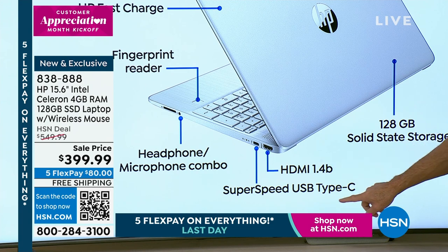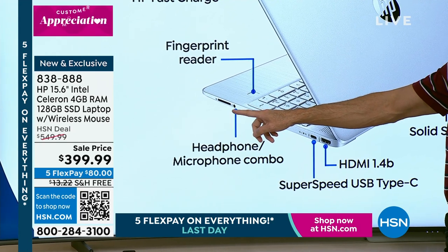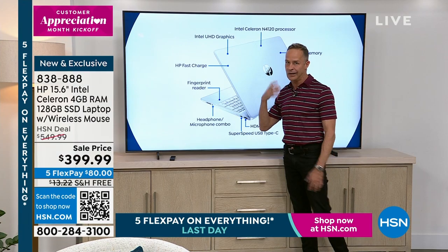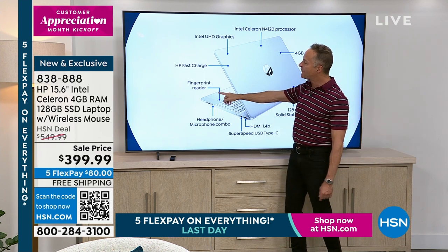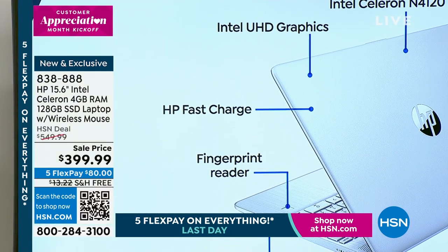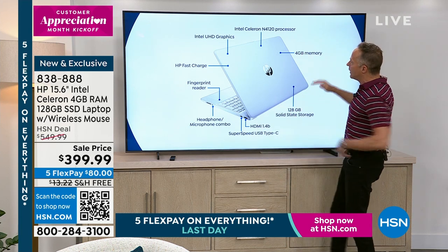This is what Microsoft would call a modern machine — it has a USB-C port and a solid-state drive. An HDMI port delivers high-def video and audio. There's a USB-C and two USB-A ports, plus a headphone and microphone combo. Wi-Fi and Bluetooth are both built in. HP fast charge lets you charge the computer to 50% — five hours and 15 minutes of battery life — in just 45 minutes. Full charge is 10 and a half hours.